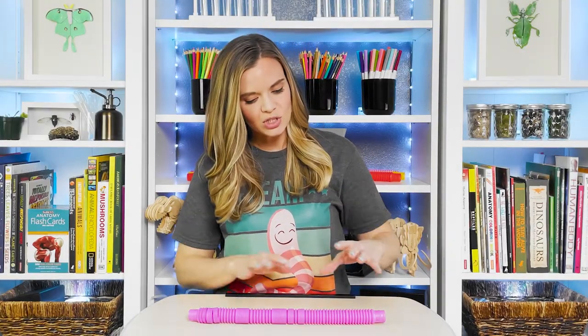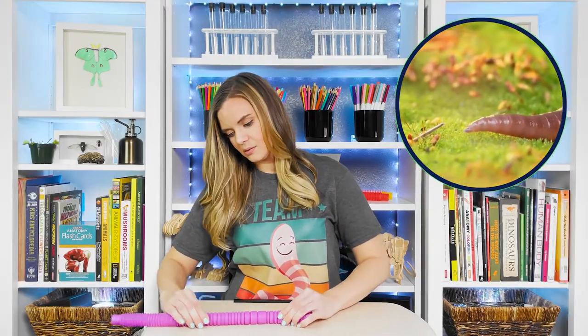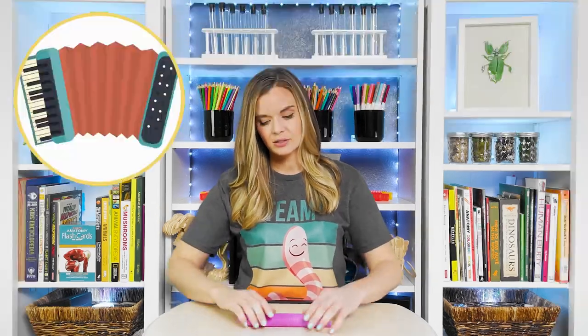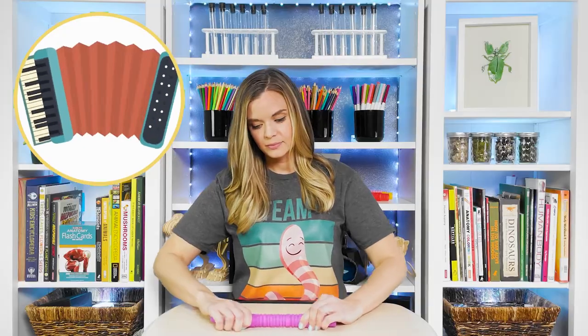The earthworm moves kind of like this toy. It uses some segments to contract while at the same time lengthening others. This propels the earthworm forward in the soil. If each segment moved together instead of independently, the earthworm would remain stationary — kind of like this. He's not going anywhere.